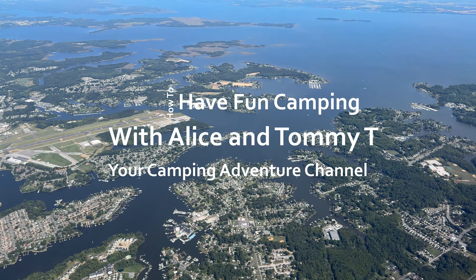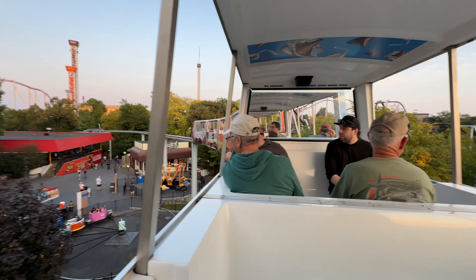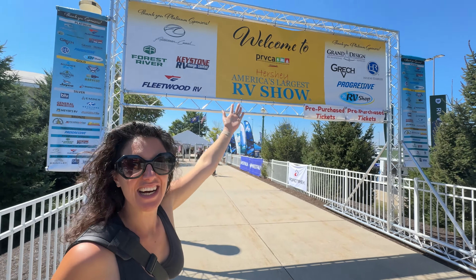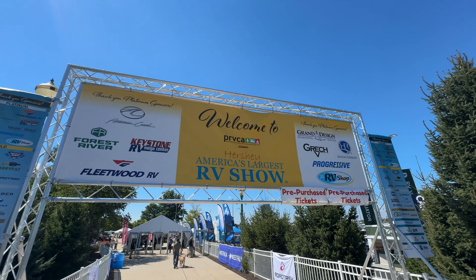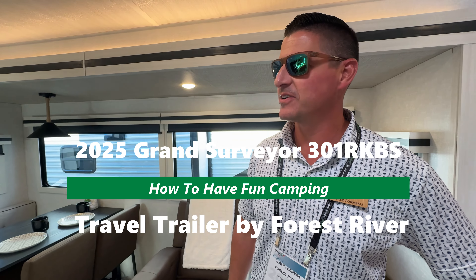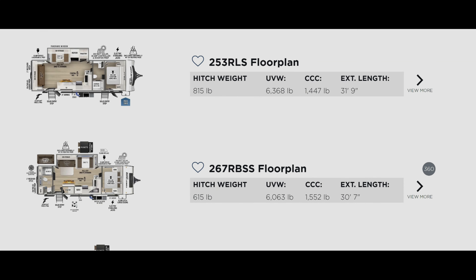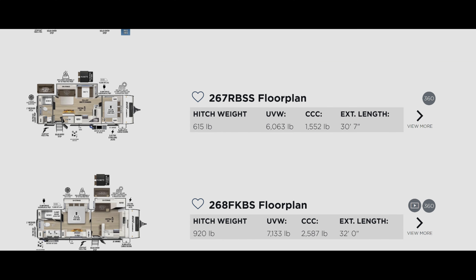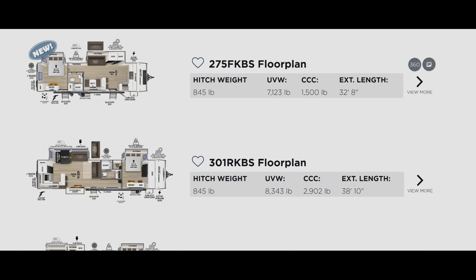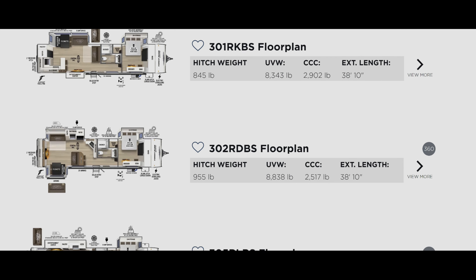We got a great video for you today on how to have fun camping. We're down in Hershey, Pennsylvania for the Great RV Show to look at all the brand new 2025 models. What do we got for you? That brand new 2025 Grand Surveyor 301 RKBS travel trailer by Forest River. The 301 RKBS is at 38 feet 10 inches.